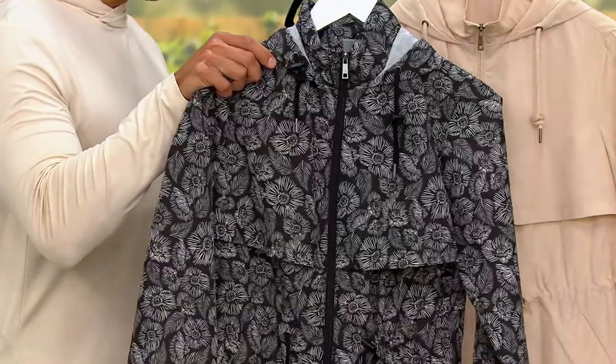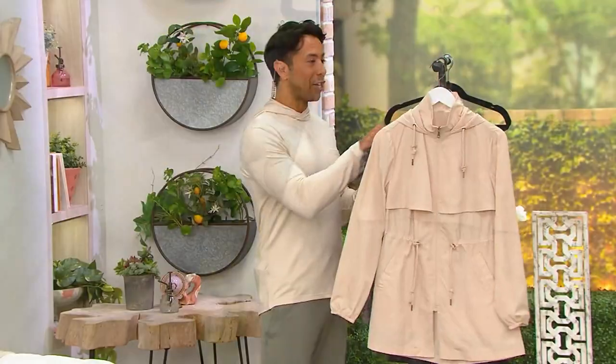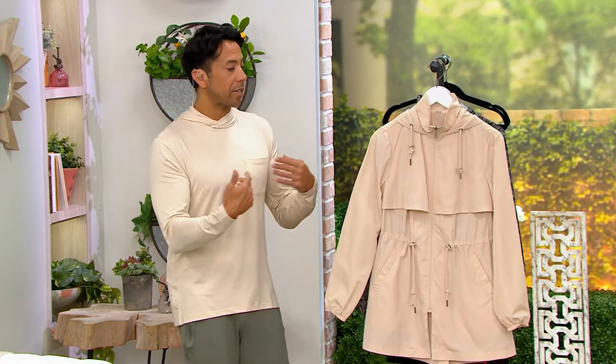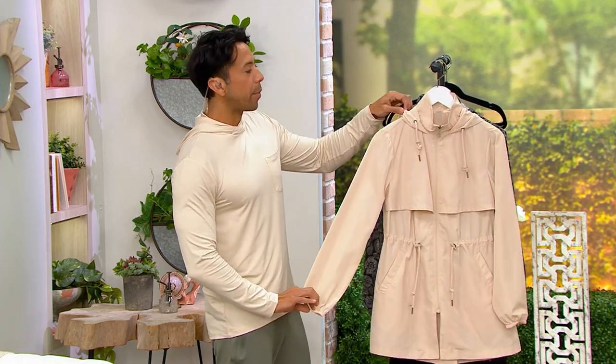We also have it in black floral. We have them available right now from extra-extra-small through 5X. This is that jacket that is going to be appropriate for the boat, the beach, nights into your fall where you're wearing layers underneath — and you're getting a lot of fabulous details with this wonderful coat.